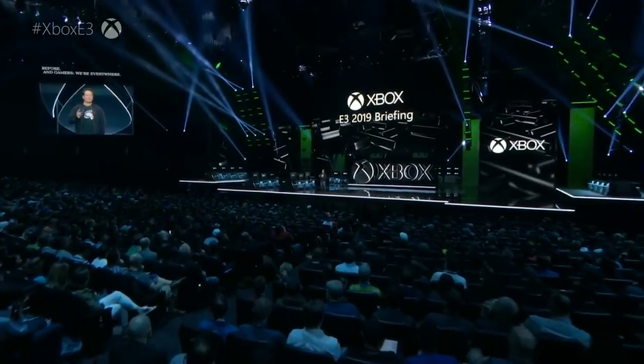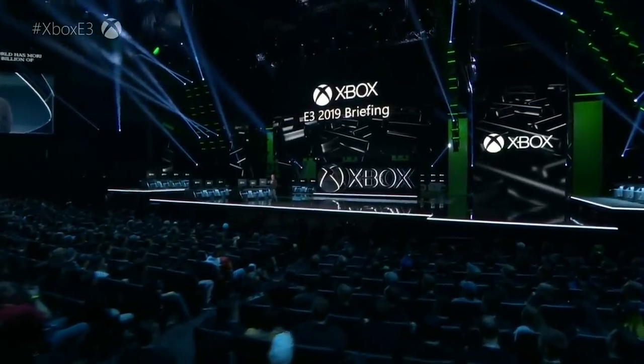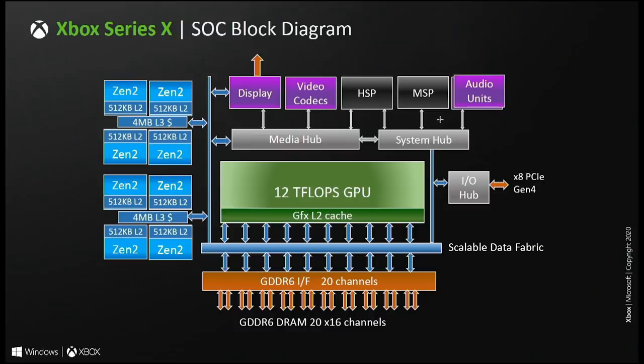There are a number of slides which go along with this content, so I would suggest not watching this in the background, because otherwise you may not be able to follow along with some of the points I'm making. Since we focused so much on both the CPU and GPU in part one, I think it makes sense for us to jump onto the Xbox Series X's audio processing capabilities.